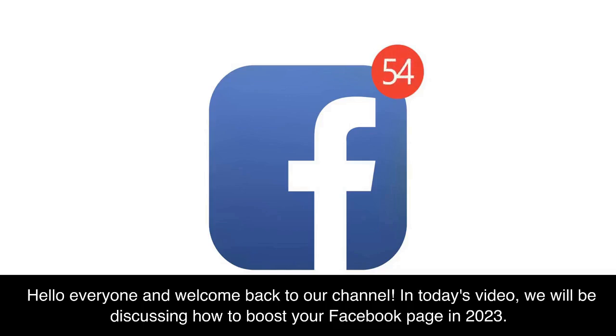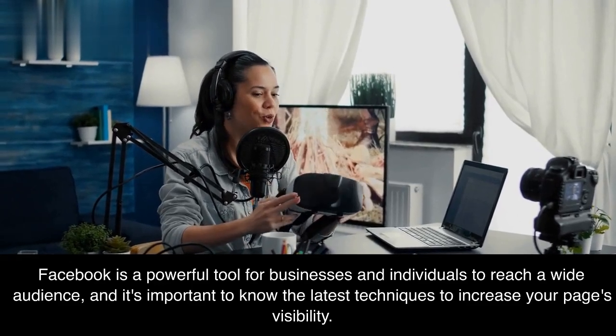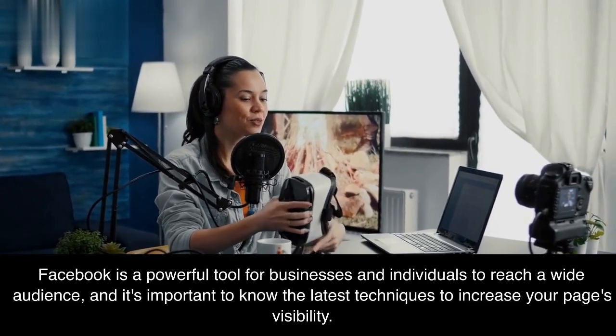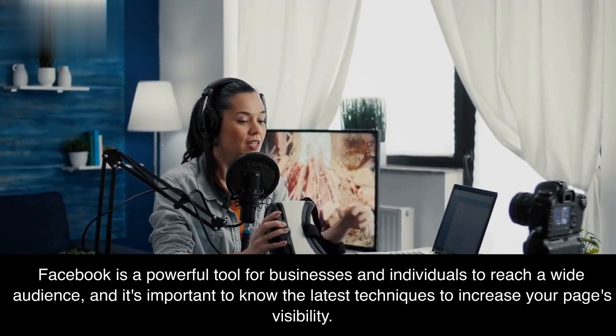Hello everyone and welcome back to our channel. In today's video, we will be discussing how to boost your Facebook page in 2023. Facebook is a powerful tool for businesses and individuals to reach a wide audience, and it's important to know the latest techniques to increase your page's visibility.